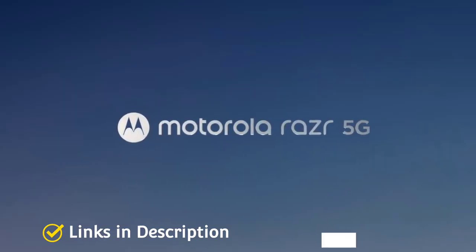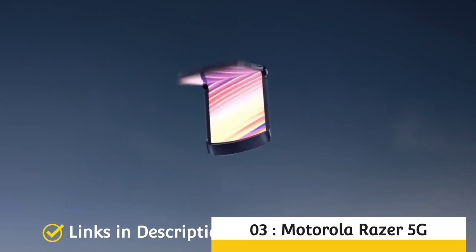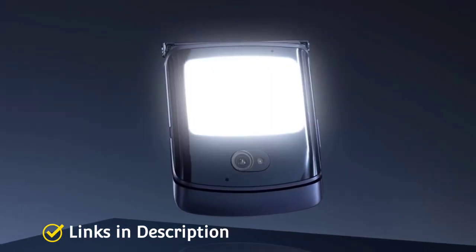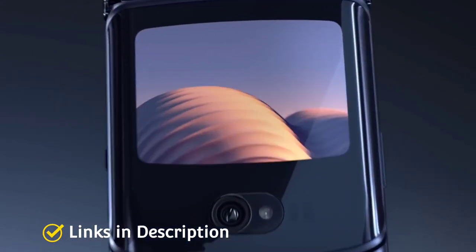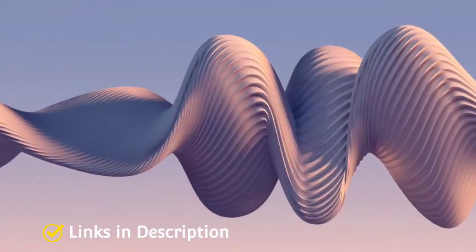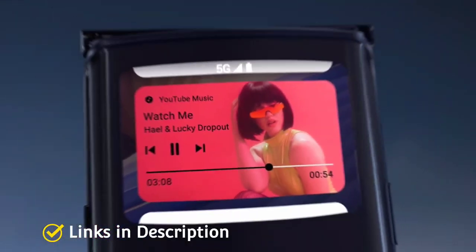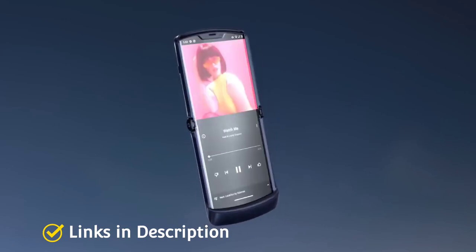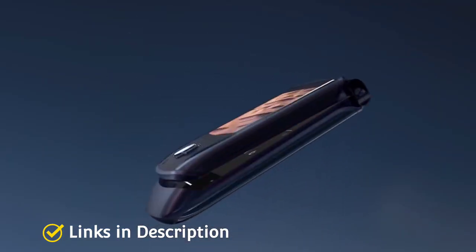Motorola Razr 5G. When the Motorola Razr was launched back in 2019, many were hoping Motorola had found itself again, as the Razr was poised to combat Samsung's Galaxy Z Flip. However, the original had a foldable display that showed creaking in the screen after just a few hours. That's been remedied with the Moto Razr 5G, and some new features were added, such as being able to open applications and use them on the cover display.